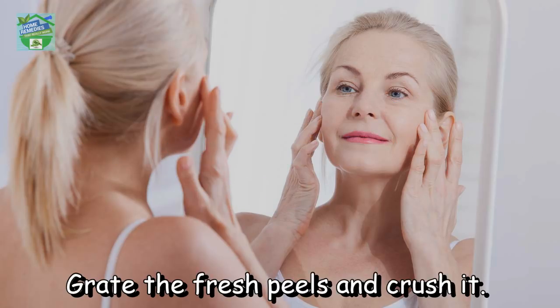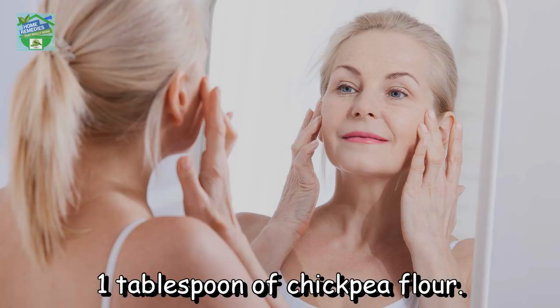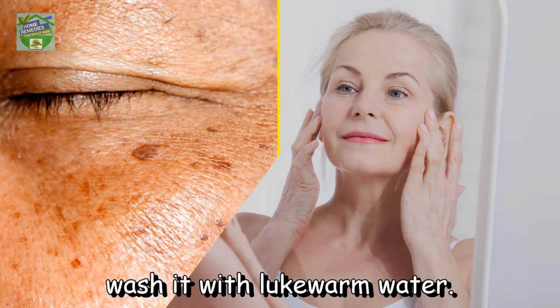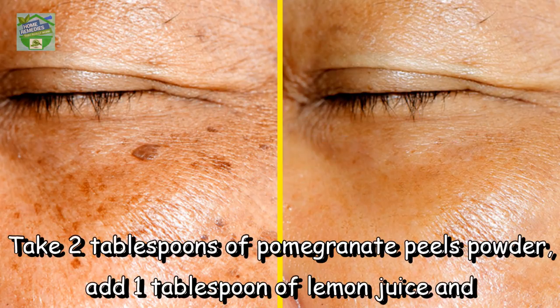To prevent sagging or any other aging signs, grate the fresh peels and crush them. Mix one tablespoon of crushed peels with two tablespoons of cream and one tablespoon of chickpea flour. Apply the mixture to your face and neck, leave it for 30 minutes, and wash it with lukewarm water.